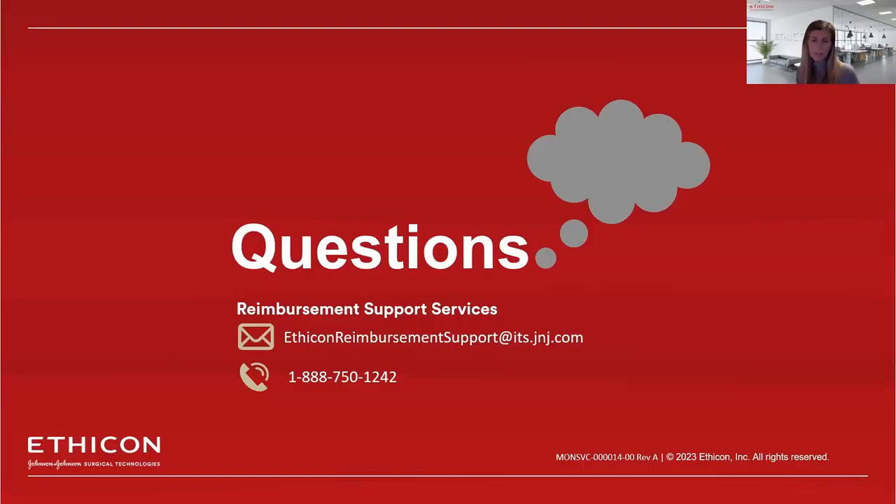We have about nine minutes left. I'll ask my colleague Scott if there are any questions that have been submitted. There were three but they have all been answered. If there are any further questions, feel free to submit them here, or you can submit more detailed questions to the Ethicon reimbursement support email.